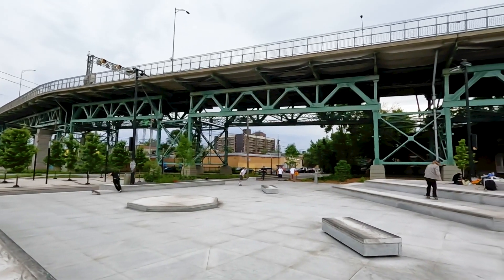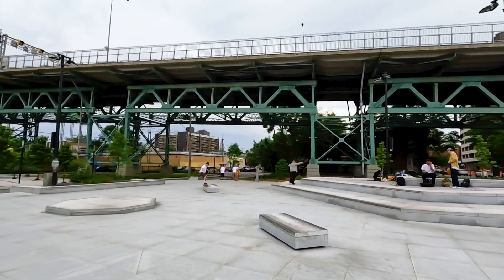Skateboarding has gotten so popular lately that the city has started to really take it seriously, so there are new skate parks all over the place, and as soon as there's a new skate park, so many people show up.